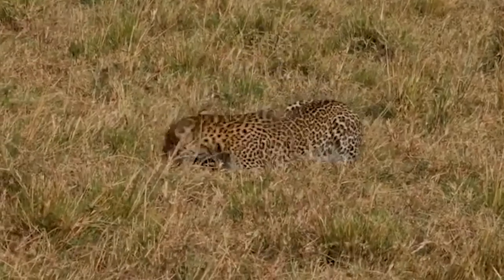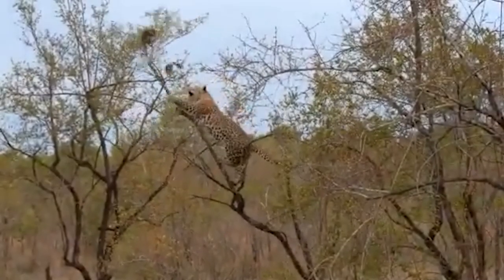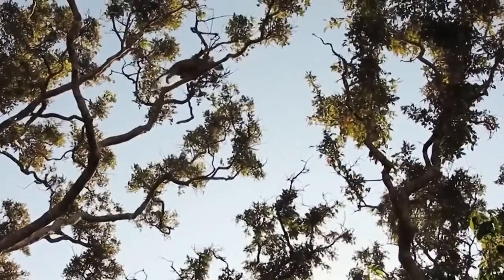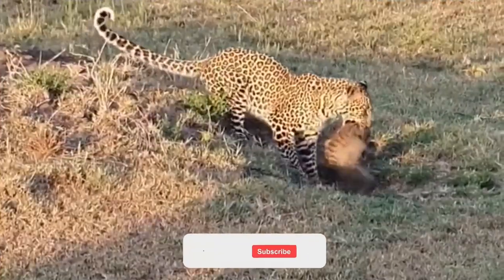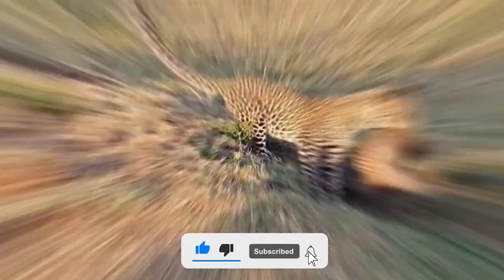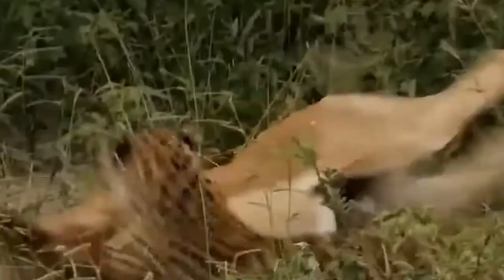Leopards are probably the stealthiest and most skilled big cats in the bush. They can climb trees as well as, if not better than, monkeys and they are masters at sneaking up on prey. If you want to see these beautiful cats in action, it's time, so let's get started.